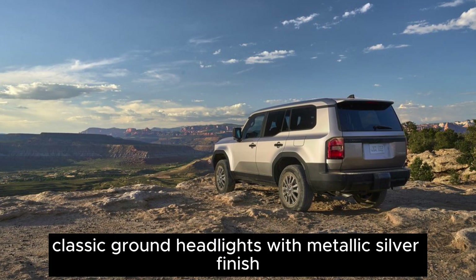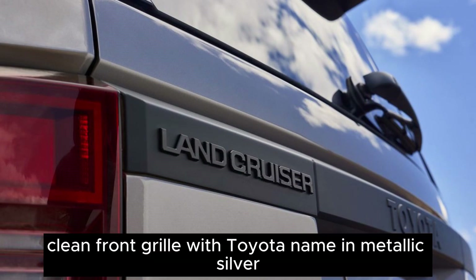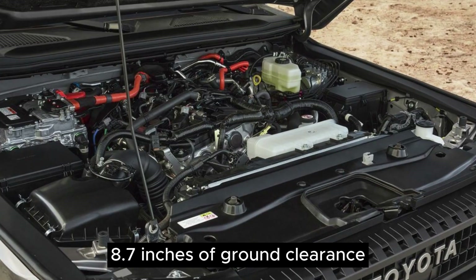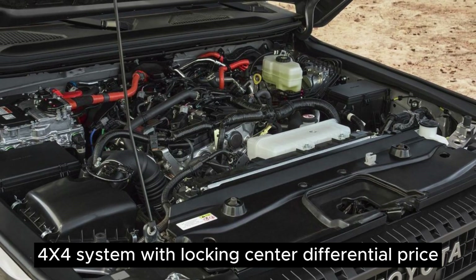Classic round headlights with metallic silver finish LED lights. Functional design elements for off-road capability. Clean front grille with the Toyota name in metallic silver. 8.7 inches of ground clearance. 4x4 system with locking center differential.